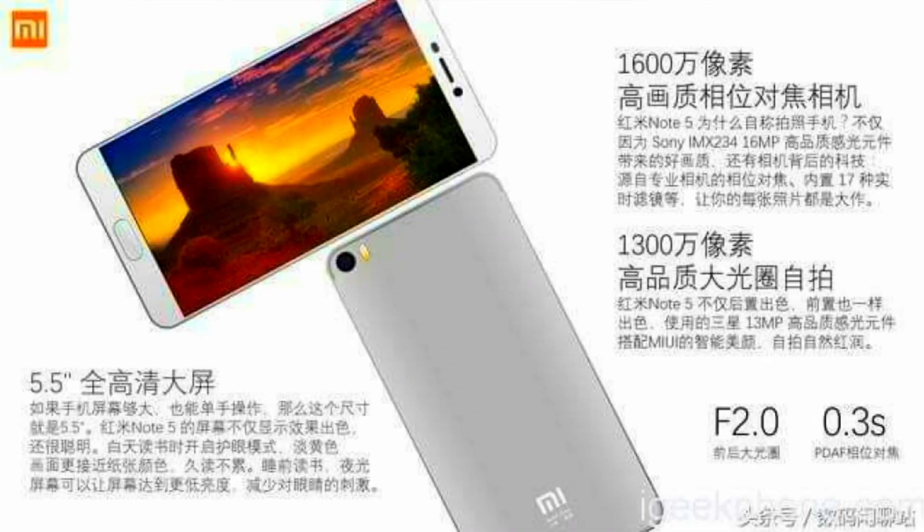The Note 4 has a great camera with 13MP rear and 5MP front. The Note 5 is also a great smartphone — it features a 13MP camera with a Sony lens and an f2.0 aperture.